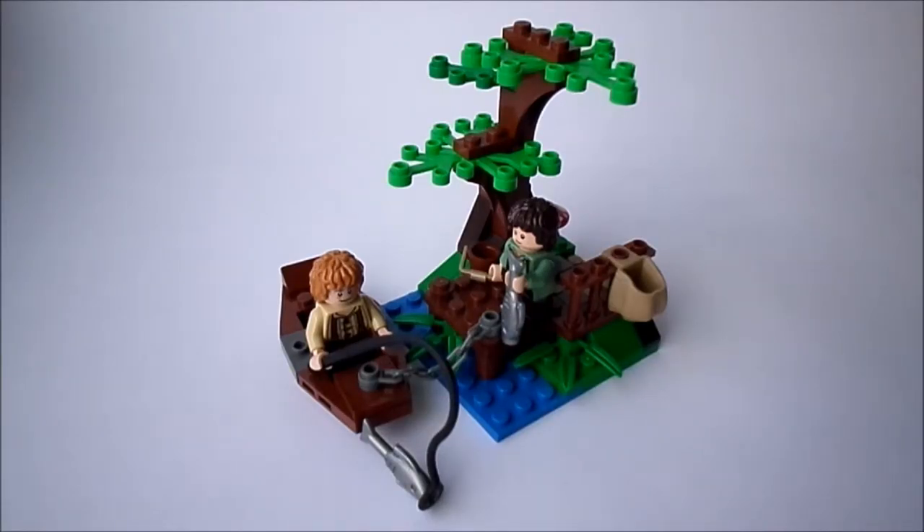Hello guys, Eisendales here. I want to introduce you to my new LEGO creation, The Fishing on Brandywine, which is part of the Ancestors and Descendants series made in the Lord of the Rings setting.